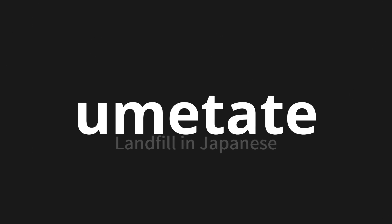Welcome to this pronunciation video. Today, we will be focusing on a new word that you might find challenging or intriguing. So let's dive into today's word: umetate, which means landfill in Japanese.